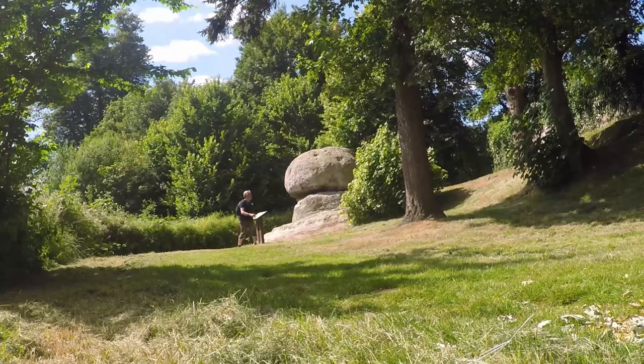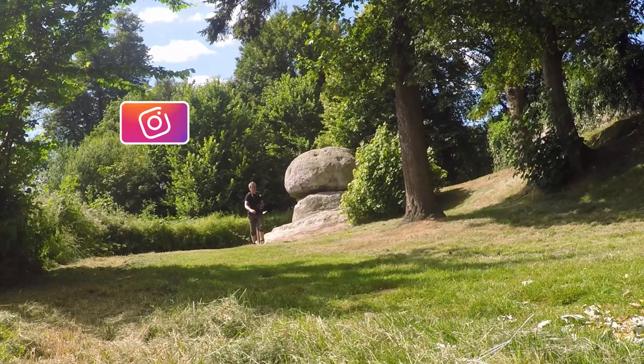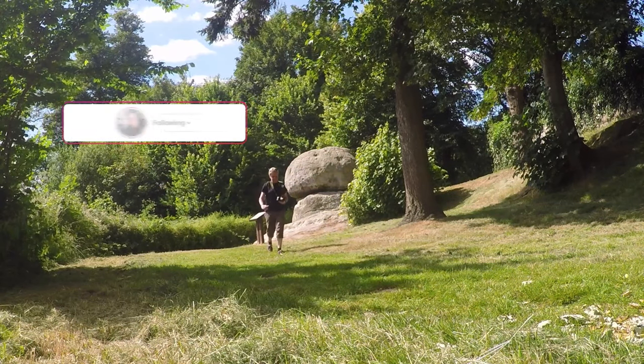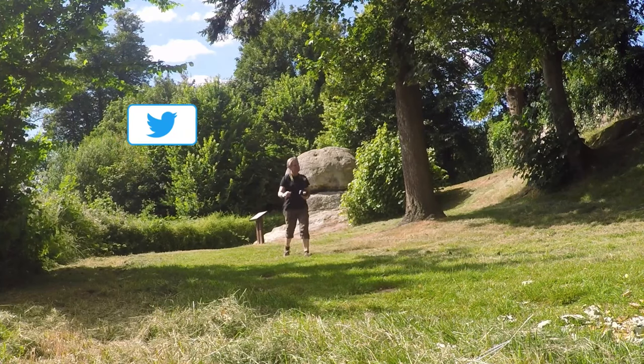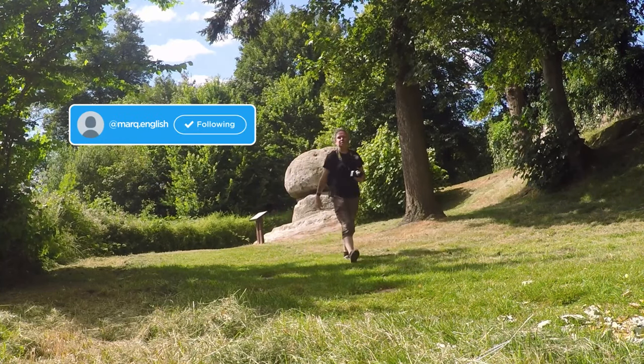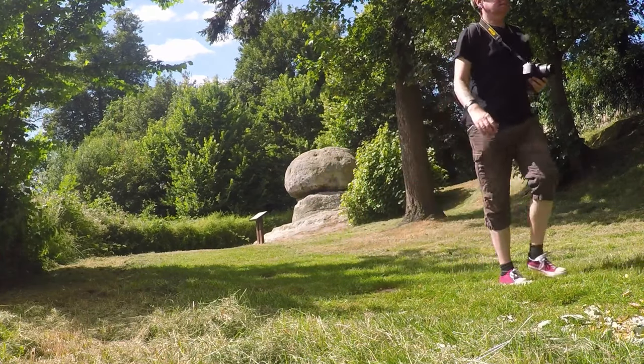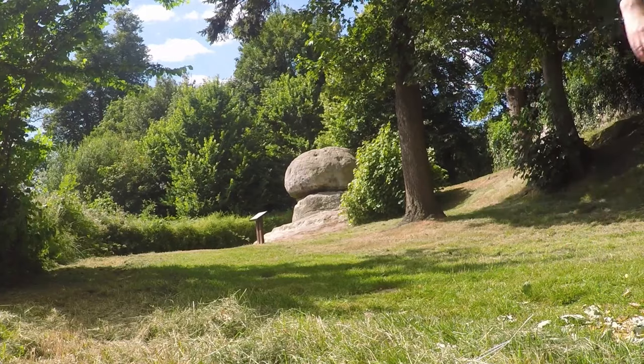Thank you for joining me on this exceptionally short, impromptu video. If you've liked it, please like and subscribe. Please leave a comment if you know this area or some of the walking trails I could do. We'll see you next time — take care!